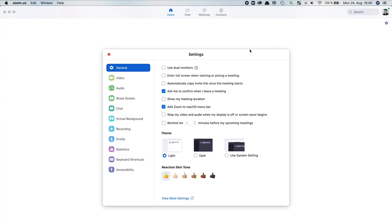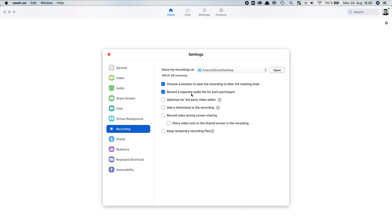Learning how to use Zoom involves more than just learning how to mute your audio. I also recommend that you learn how to record conversations locally on your computer and how to share your screen when giving a presentation.